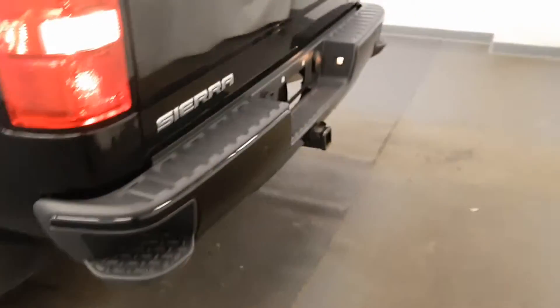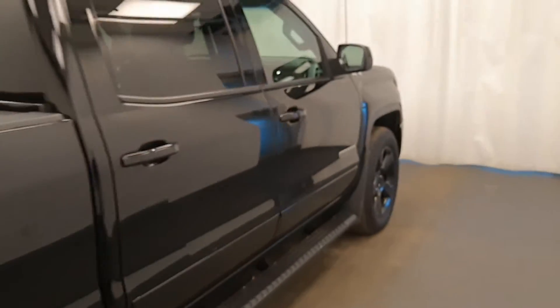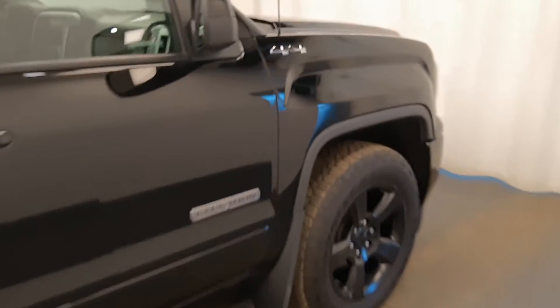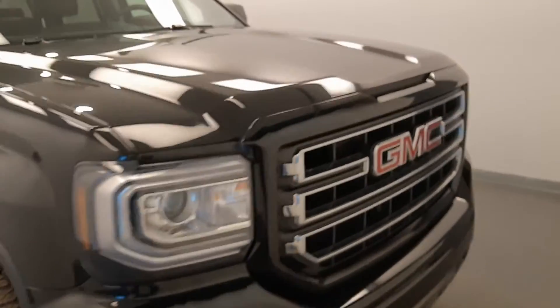Aftermarket running boards, black wheels, bumper step. It's got a box liner. Four-wheel drive, has a 5.3 liter Vortec.